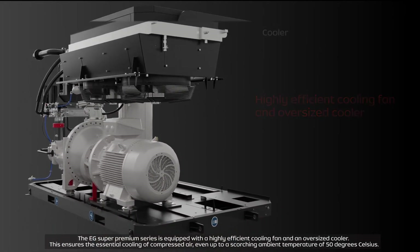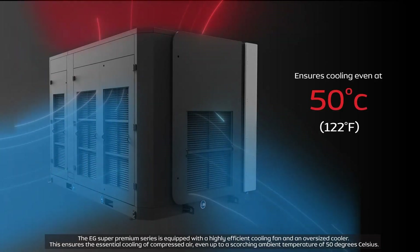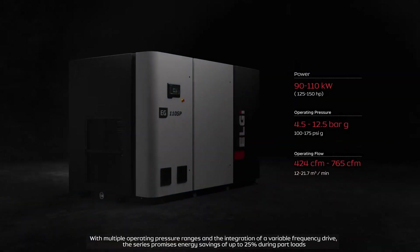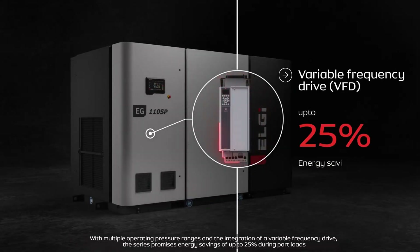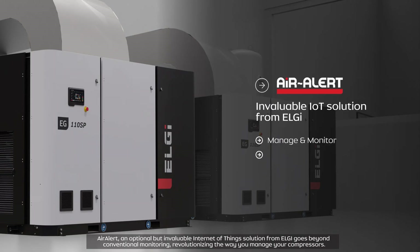This ensures essential cooling of compressed air even at a scorching ambient temperature of up to 50 degrees Celsius. With multiple operating pressure ranges and the integration of a variable frequency drive, the series promises energy savings of up to 25 percent during part loads.